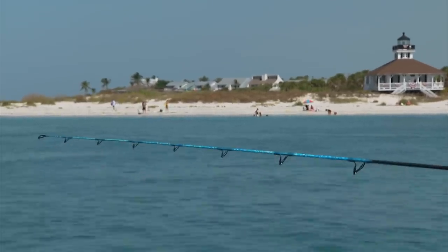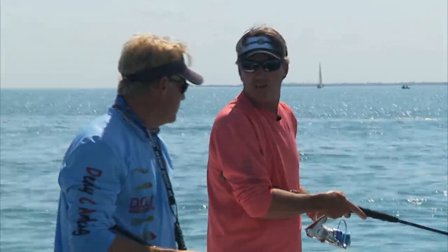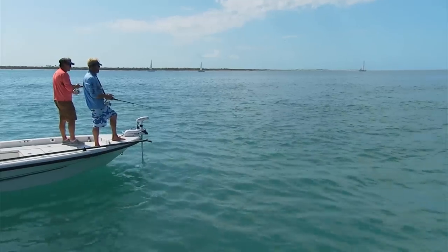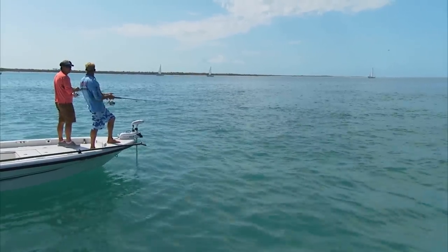I'll tell you what, this pass has it all. We're catching groupers, kingfish, tarpon, snappers. It's like a smorgasbord. Any of them world-famous gulf sturgeon in here?